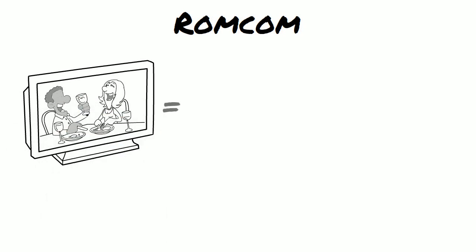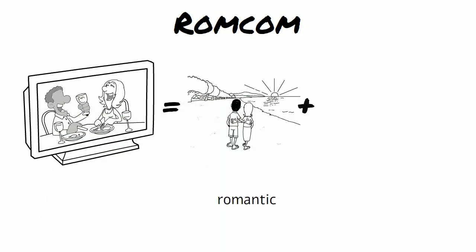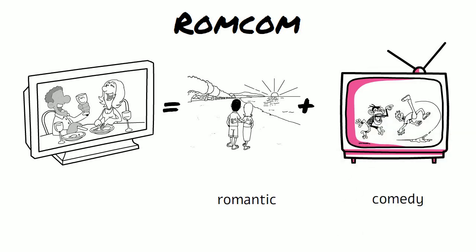Rom-com — the two words are romantic and comedy, and it describes, well, a romantic comedy.